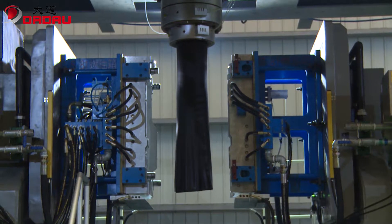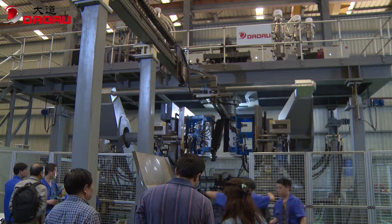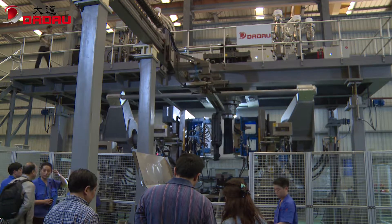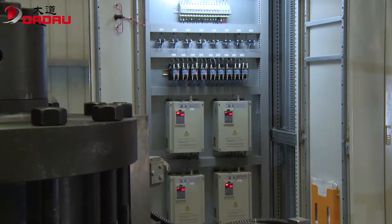The six-layer co-extrusion die head features a Spiroflow channel design. It is free of welding joints, small in size, and energy-saving. The parison is homogeneously distributed with a plasticizing capability as high as 650 kilograms per hour.